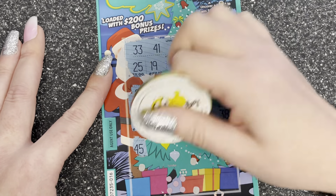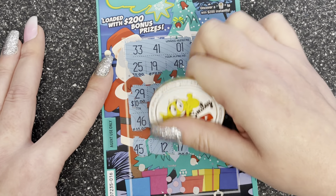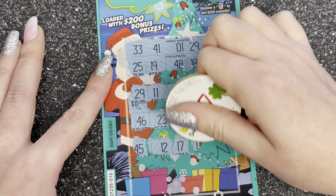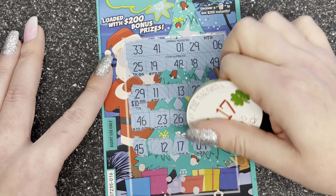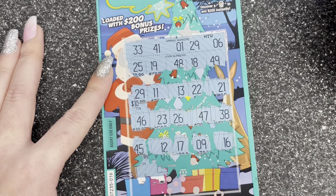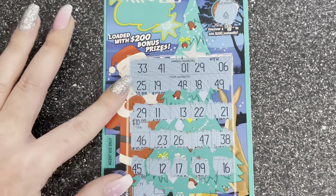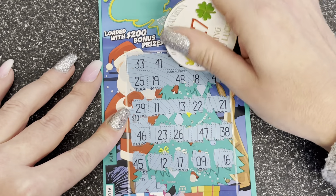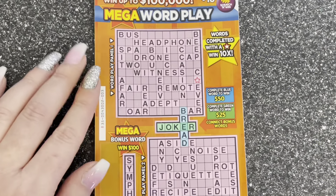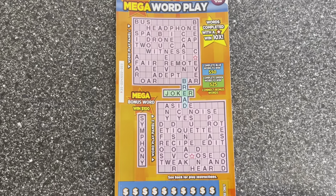46 and 23. 26 and 47. 38 — last row. 45, 12 — naughty number. Nine and sweet 16 — no more. Let's do the bonus — no, it's a Christmas tree. But we did find a match for 29 and I get ten dollars back! Woohoo! I'm very happy with that.